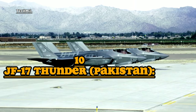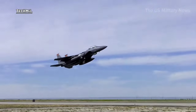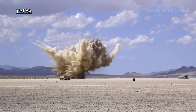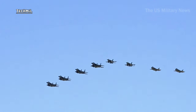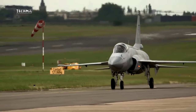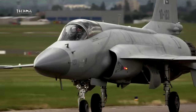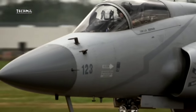Number nine: JF-17 Thunder, Pakistan/China. The JF-17 Thunder is a light fighter aircraft jointly developed by Pakistan and China, used by the Pakistan Air Force and several other countries. It is a multi-role aircraft resulting from defense cooperation between the two nations. With relatively low operational costs, it is attractive for countries with limited defense budgets. The JF-17 is an important asset in Pakistan's air defense and has helped modernize its air force.